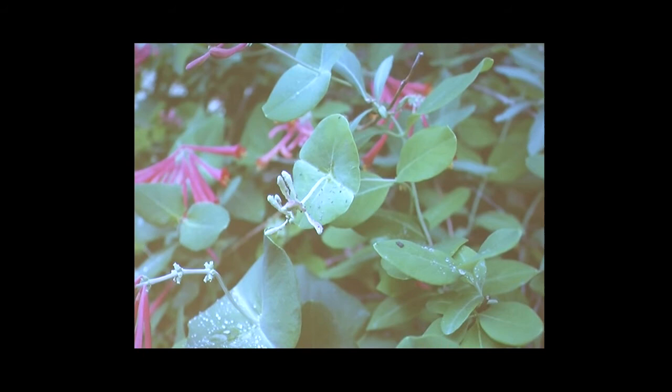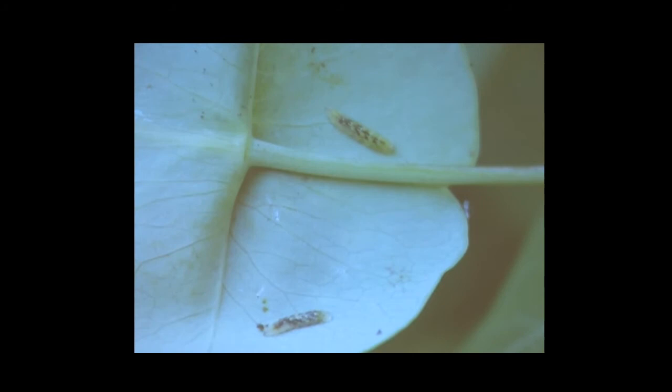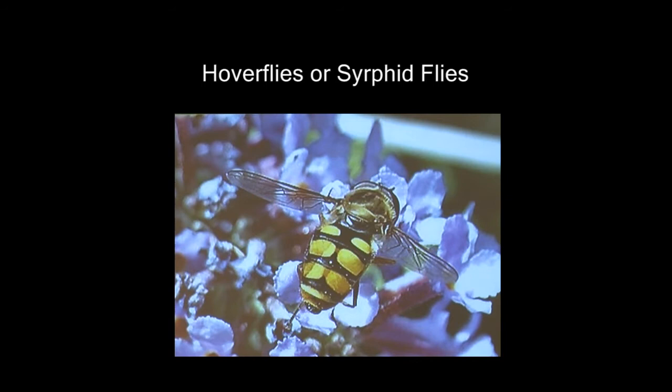I noticed this year that there were aphids on this flower, but they were all dead. So I asked myself, who did that for me? And I went looking and found these two little guys. This is syrphid fly larvae — they are born legless and blind, and their mouths have triple-pointed darts on them for them to spear their prey before they suck it dry. Hoverflies, or syrphid flies, mimic bees and wasps in their markings and coloration. They also have the ability to hover above flowers and hum like bees, so that people think maybe this bug has a stinger. They do not have stingers.